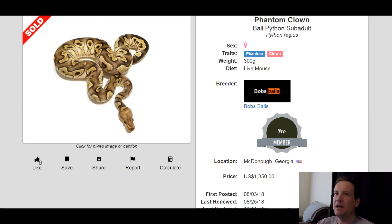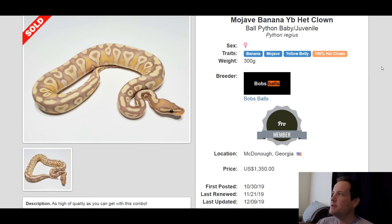This one is a Phantom Clown. Not quite sure if I've ever seen anyone else make this, but I think it looks really good. Only two genes and look how amazing that snake looks — this one sold for $1,350. This one is a Banana Mojave Yellowbelly 100% Het Clown. Not a bad looking snake — imagine a visual clown version of this, I have no idea what it would look like. This one sold for $1,350. Alright guys, hope you liked the video. Hit that like button and we'll see you tomorrow.